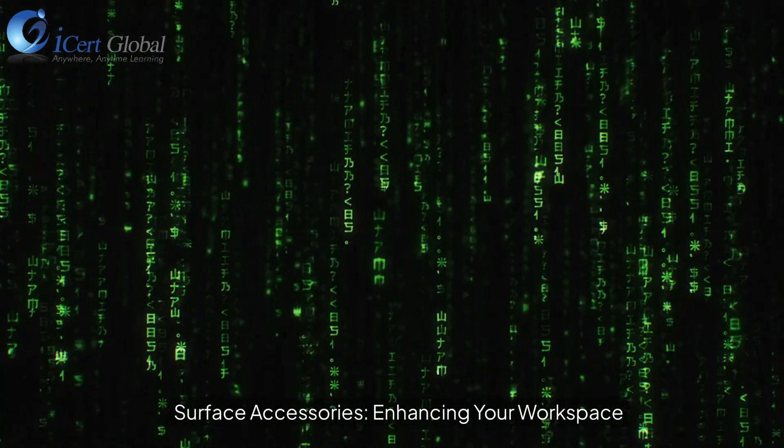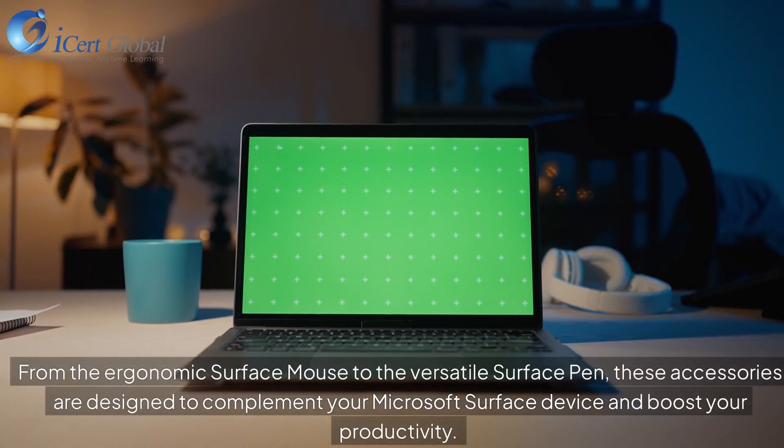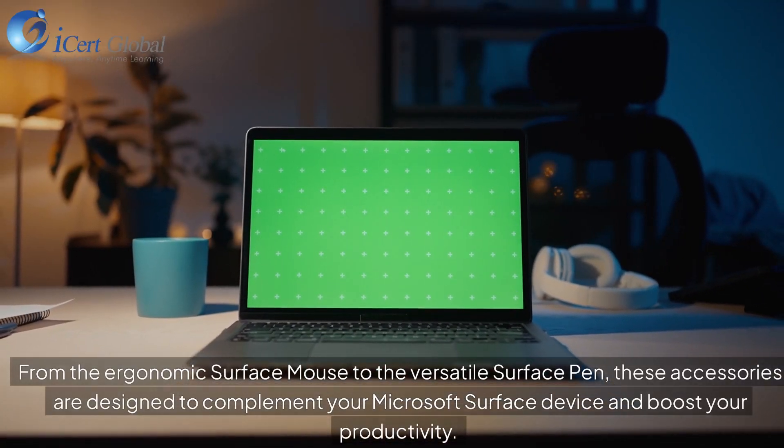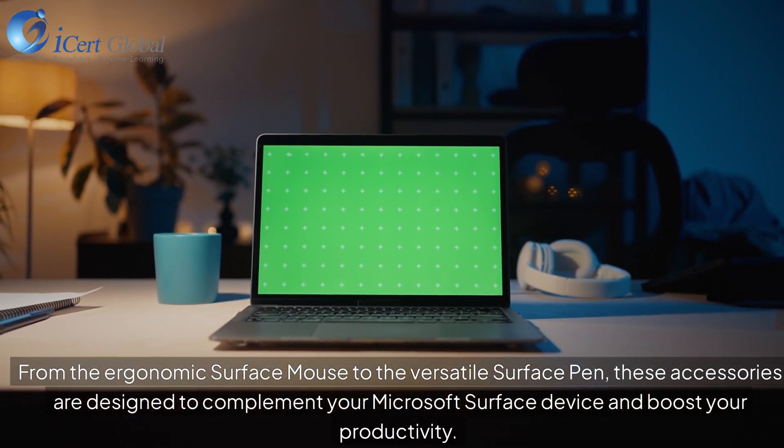Surface Accessories, enhancing your workspace. From the ergonomic Surface Mouse to the versatile Surface Pen, these accessories are designed to complement your Microsoft Surface device and boost your productivity.